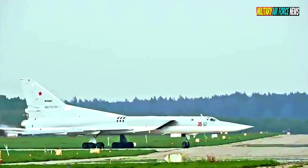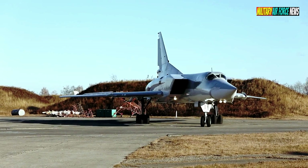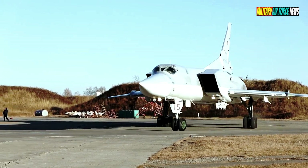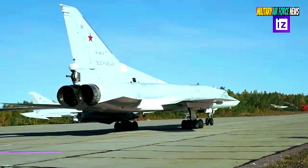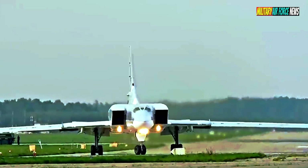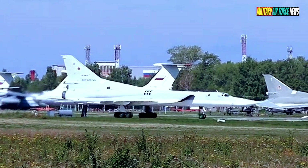Hello, and welcome back to the Military Air Force News Channel — a channel that posts military videos of advanced fighter aircraft in the world. Thank you to friends who have helped subscribe and like our channel.